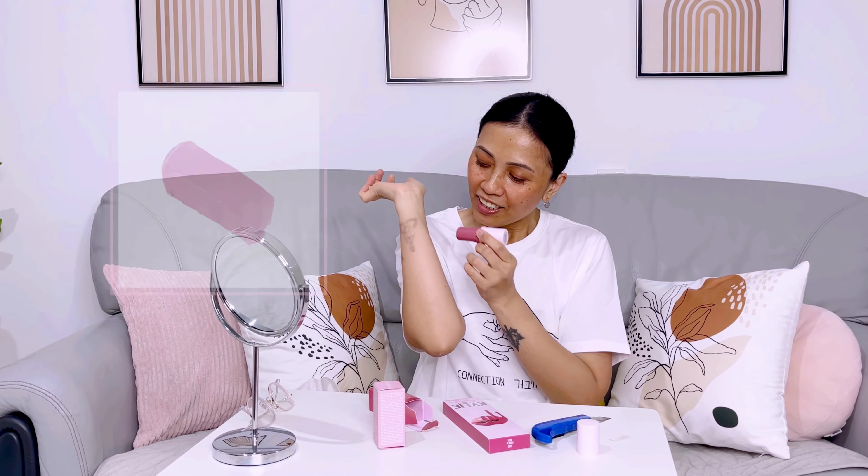It is sealed on two sides. The shade is like this — I'm gonna put it on my arm. Look at that. I'm gonna apply this on my cheek with a brush. I'm gonna use this brush by Real Techniques.